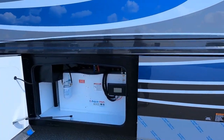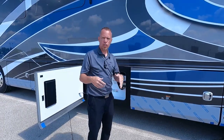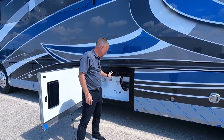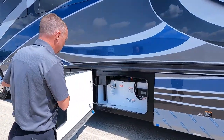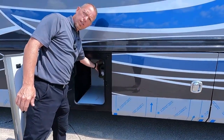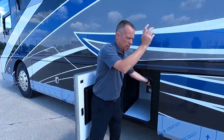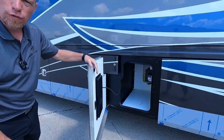The next bay up is the Aquahot 600D on the Eagle. This is going to provide you with whole house heat — a moist heat that isn't going to dry you out if you have allergies. It's also going to supply you with hot water throughout your coach, your showers, and your sinks. There's also a little storage bay where we have the Dirt Devil Central Vac mounted. You can come out here when you're dumping your tanks — it's real convenient. At the back is your fluid for your Aquahot.